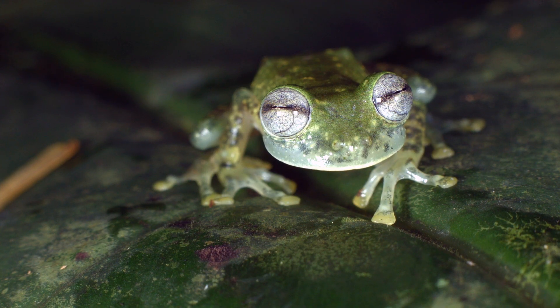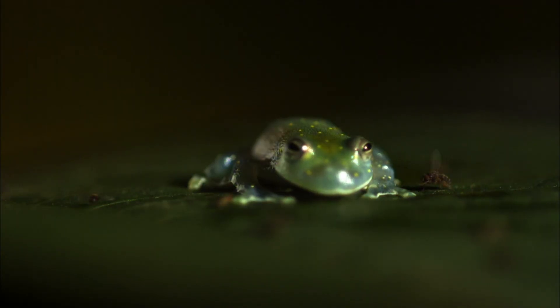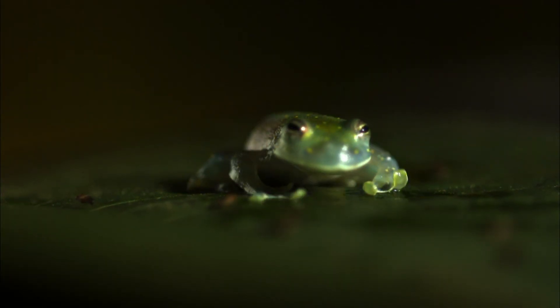And check out these eyes. Kind of weirdly for a frog, they point straight ahead, as opposed to sitting on the sides of the face. That might help the glass frog target prey, like insects, right in front of it.